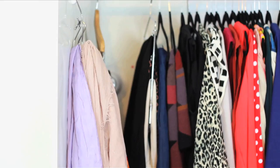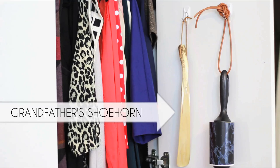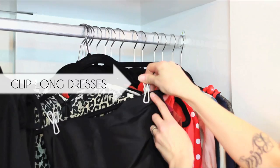Cover your lint roller with contact paper to keep it clean and non-stick. Hang tools with cord or twine. Keep clips on hand to hang long items like skirts and dresses.